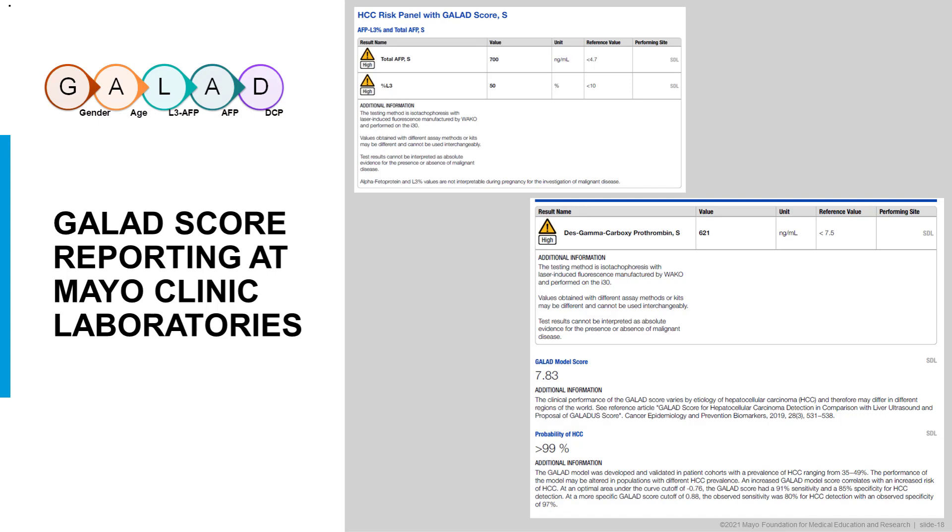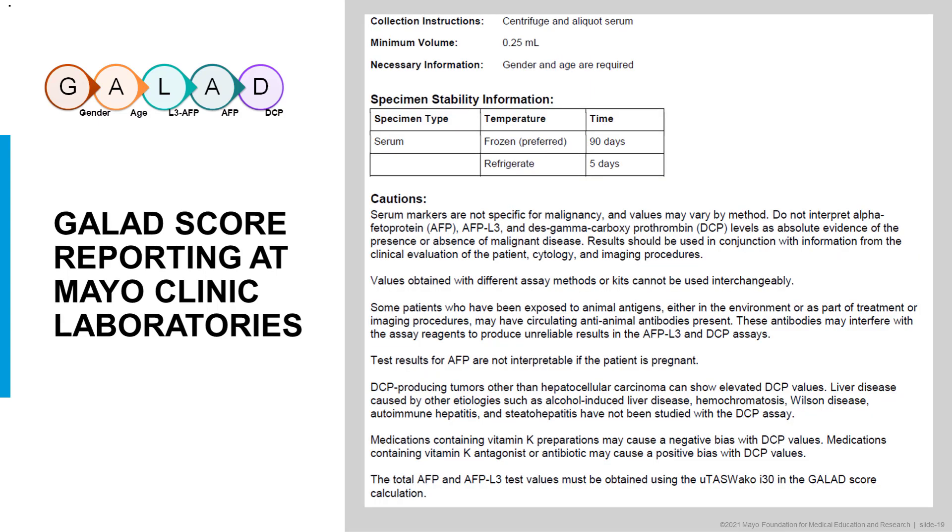Test results cannot be interpreted as absolute evidence for the presence or absence of malignant disease. This is a serum assay requiring 0.25 milliliters of sample. Frozen samples are preferred for up to 90 days; however, a refrigerated sample can also be submitted. Results should be used in conjunction with information from clinical evaluation, cytology, and imaging procedures. AFP values from another laboratory cannot be used interchangeably in calculating this result. Test results for AFP are not interpretable if the patient is pregnant.